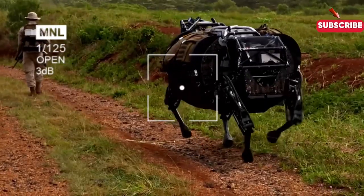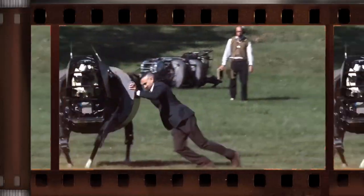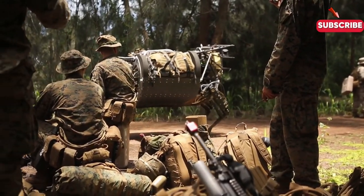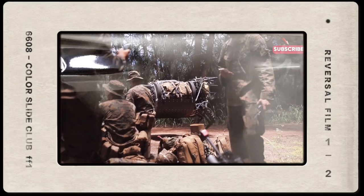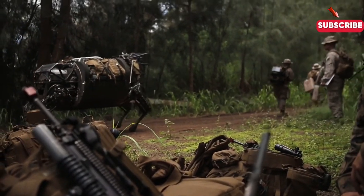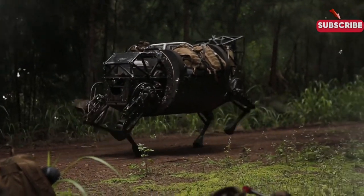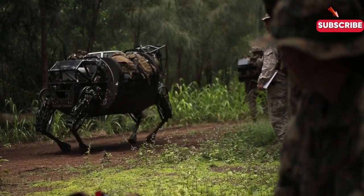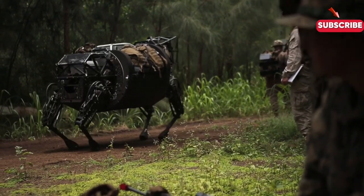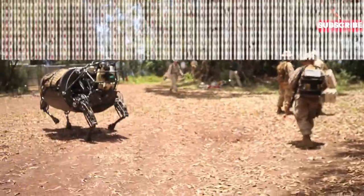Welcome back to Aviation and Nautical Masters. Today we're diving into something genuinely fascinating: the Legged Squad Support System, or as it's affectionately called, the robotic mule. Picture a futuristic robot that can carry heavy loads over rough terrain, moving seamlessly alongside soldiers on the battlefield. Let's explore how this fantastic technology is changing the game for our troops. So what exactly is the LS-3?